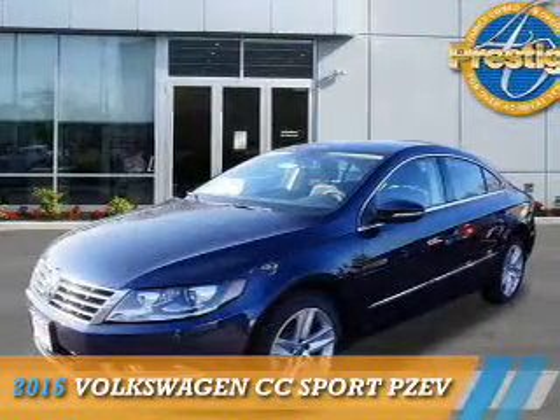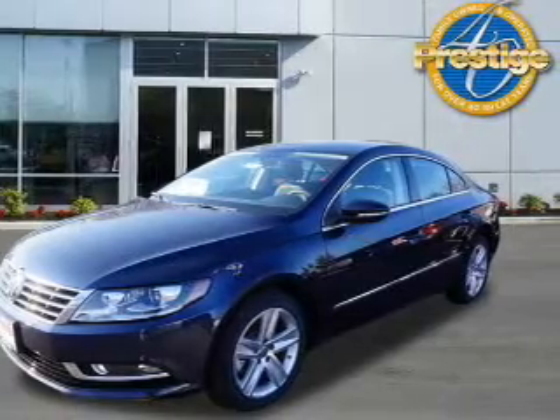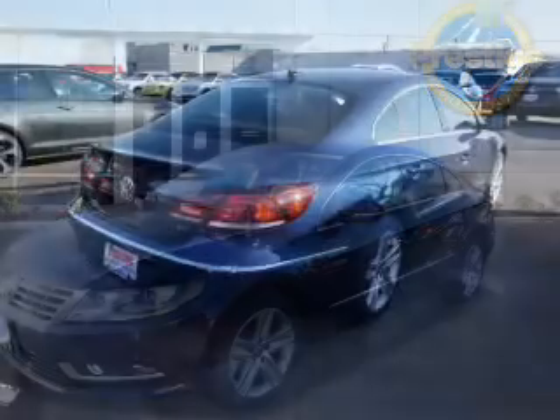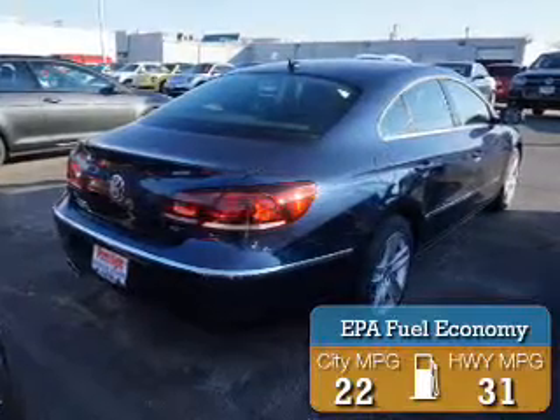Presenting the 2015 Volkswagen CC. It's powered by Front Wheel Drive, a 2-liter, 4-cylinder engine. Great fuel efficiency saves you money by requiring fewer trips to the gas station.